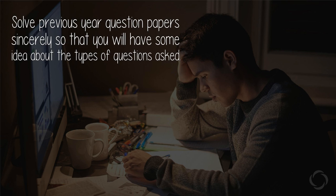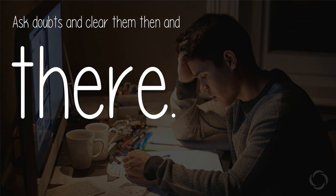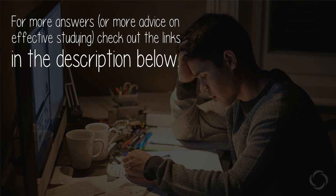Be thorough with the basics. Solve previous year question papers sincerely so that you will have some idea about the types of questions asked. Ask doubts and clear them then and there. Hope this helps.